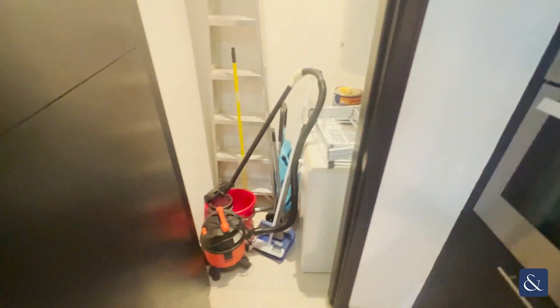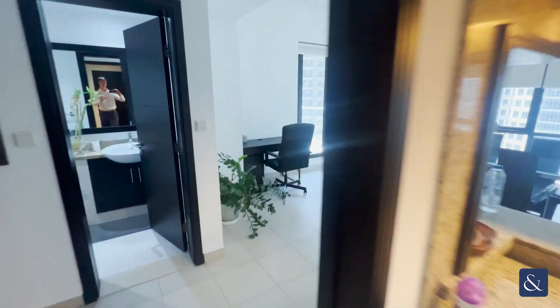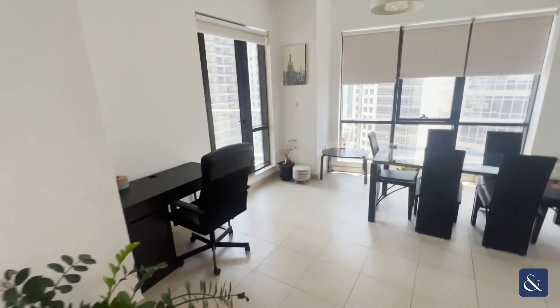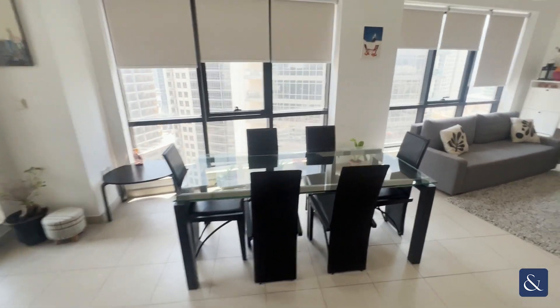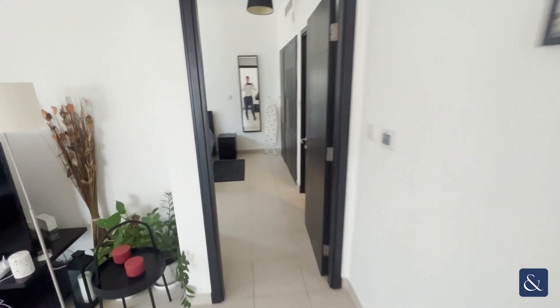Through this door you've got your storage room with your washing machine and different appliances. Walking back out into the open living space area, you've got a study desk to the left, dining table straight in front, and an open living space area here. You've also got chairs here beside your kitchen area.